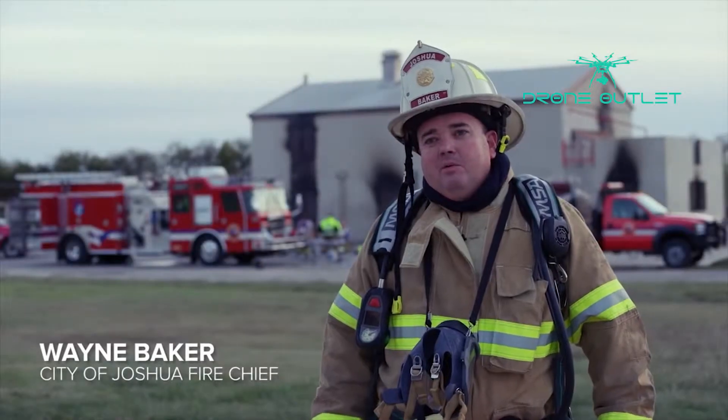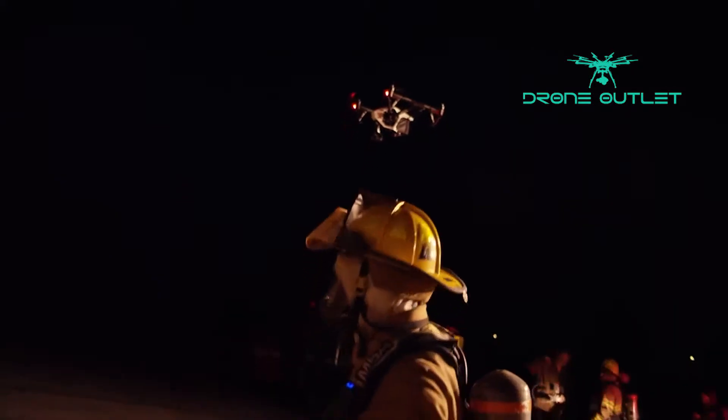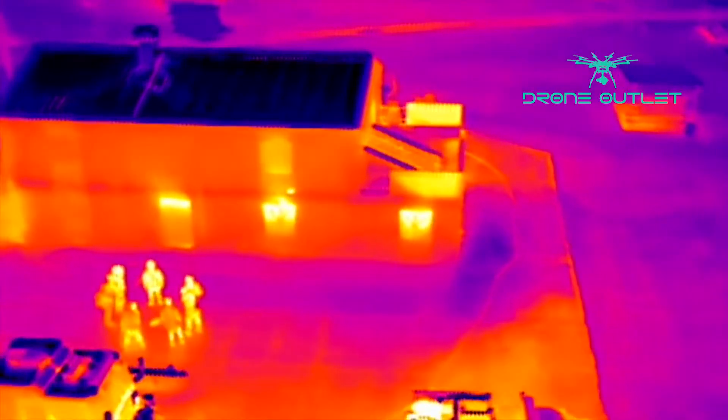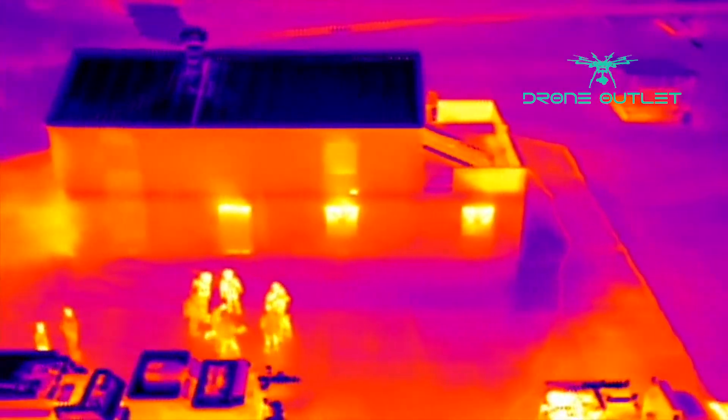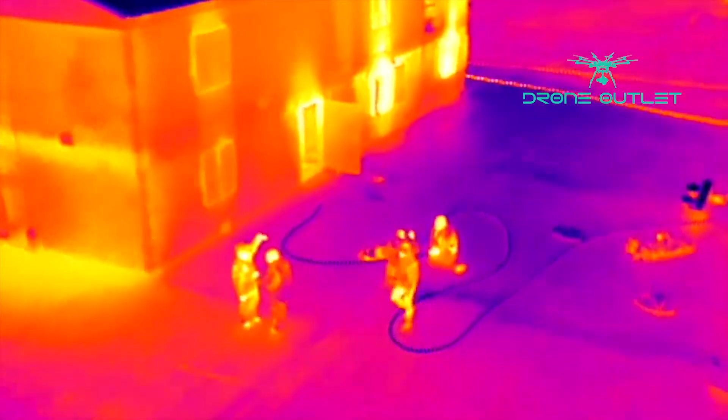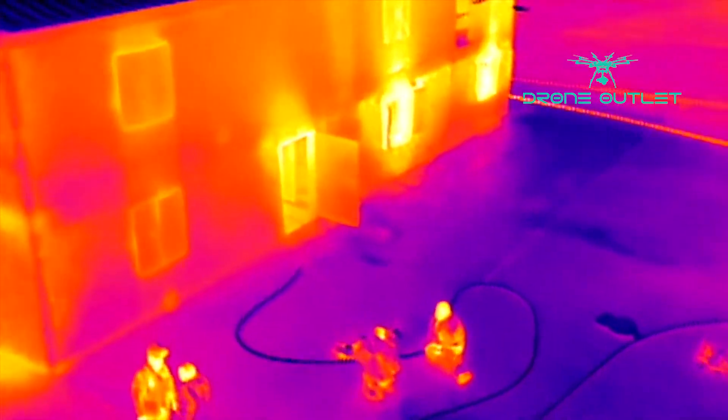DJI's XT camera has really been great. Being able to assess where the fire is immediately, we can also see how it's affecting the roof above, whether other parts of the building were even getting involved, or how the fire was starting to travel through the building — all before making entry so we have a better coordinated attack going in.